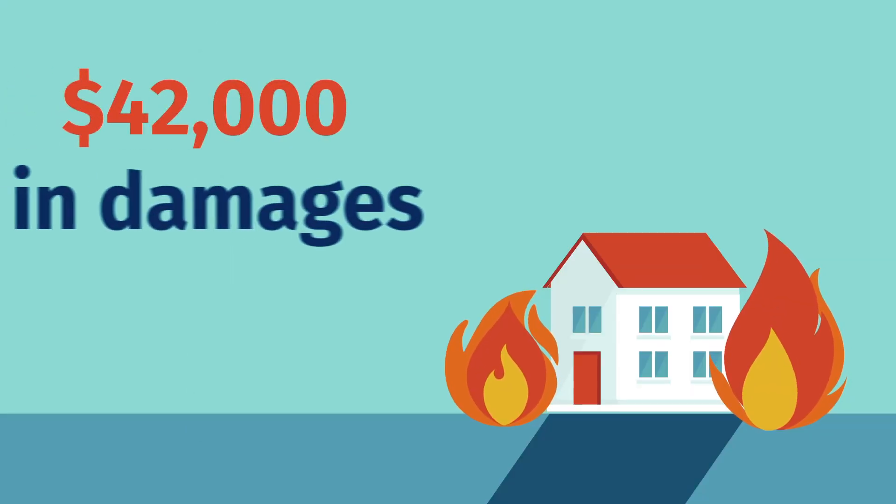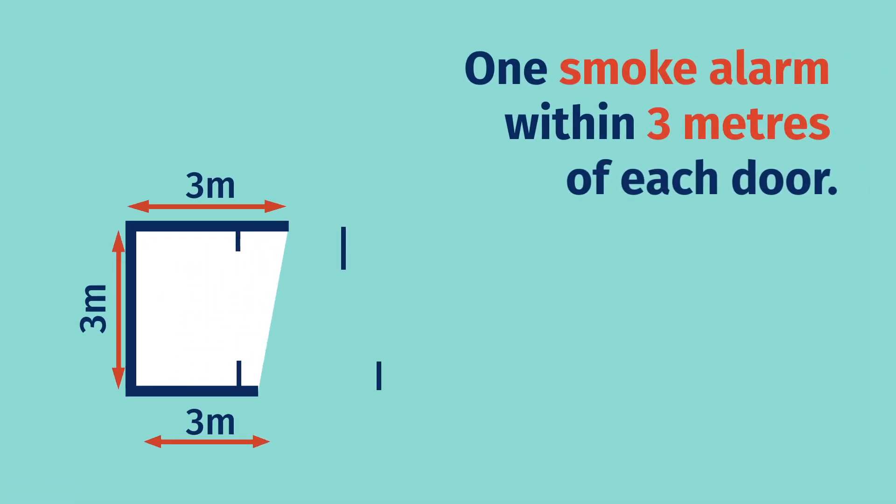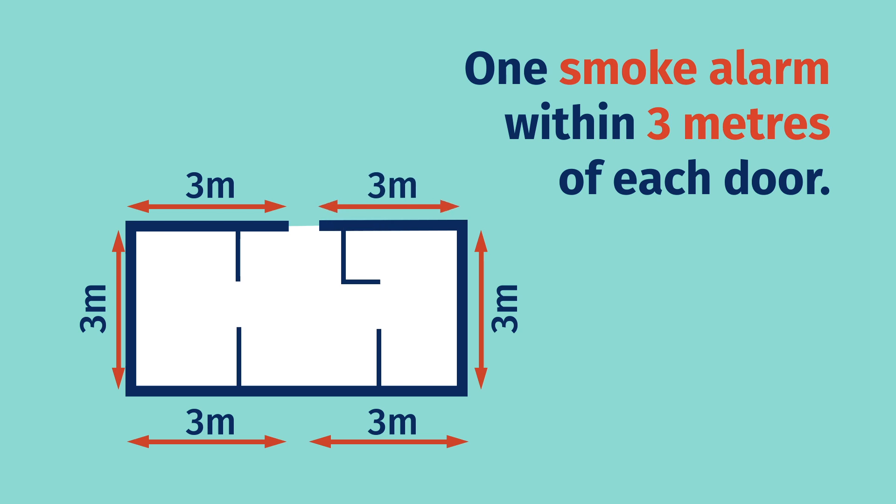1. Did you know a typical house fire causes $42,000 in damage? That's why, from July 1, 2016, all rental properties must have a minimum of one working smoke alarm within three metres of each bedroom door.